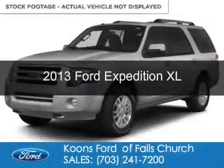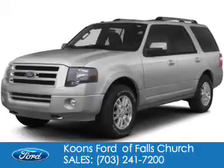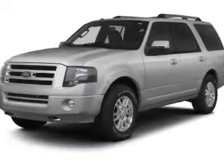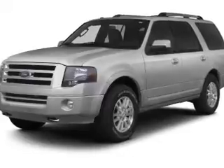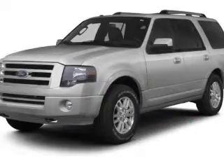This is a used 2013 Ford Expedition, powered by 4-wheel drive, a 5.4-liter 8-cylinder engine, and a 6-speed automatic transmission. With fewer than 25,000 miles, this vehicle has a long road ahead.